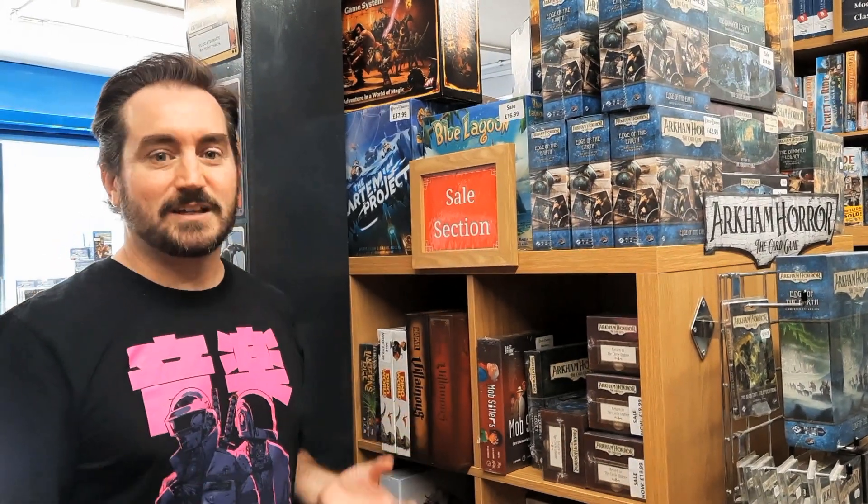And also what's great about this is sales. You get some fantastic sales available at the local friendly game store, often selling maybe slightly damaged products for a significantly reduced price. So look high, look low, look across the shelves and you can find yourself a fantastic bargain.